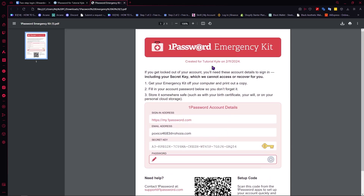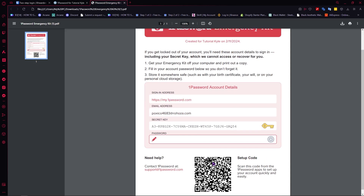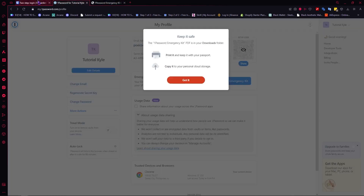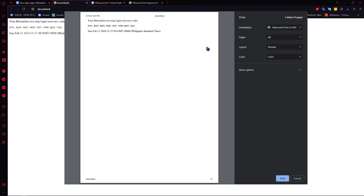It would open up like this — you have your 1Password emergency kit, and you have a QR code that can set up your account quickly and easily. And for Bitwarden, you can click on print code and then you would have the print options.